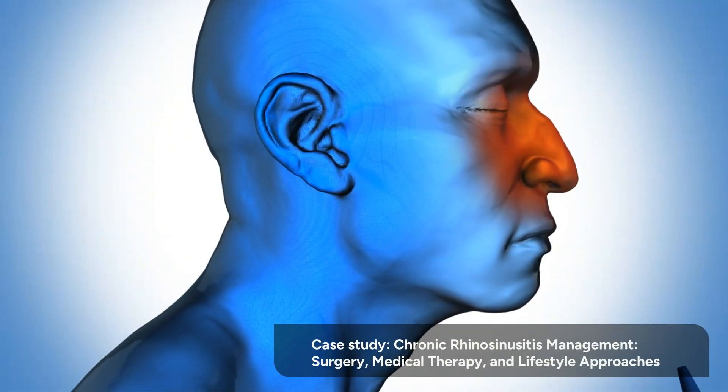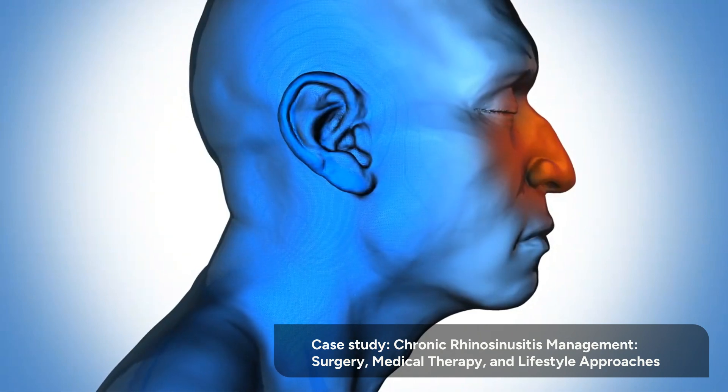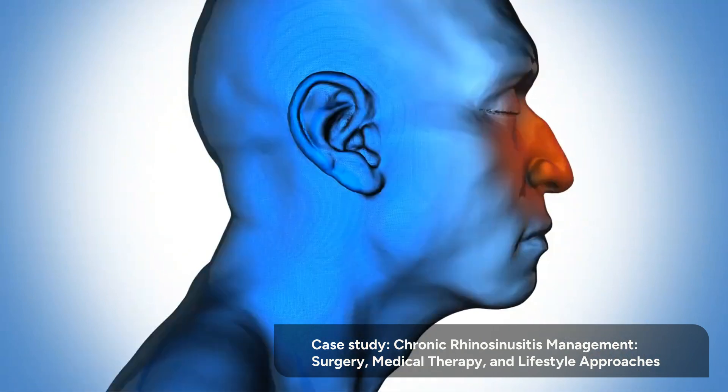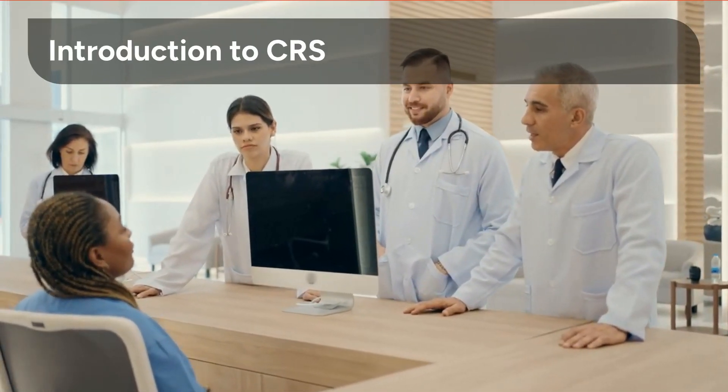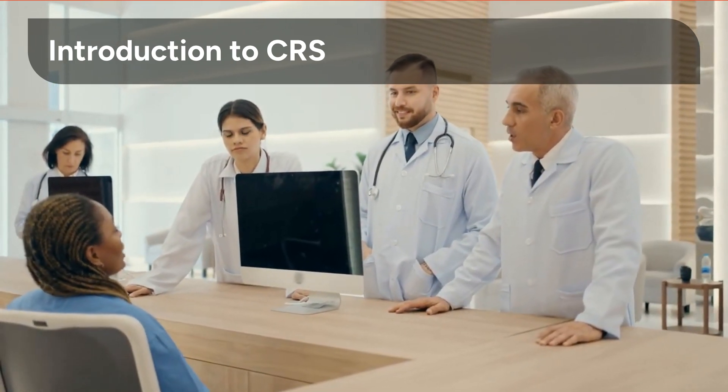Case Study: Chronic Rhinosinusitis Management — Surgery, Medical Therapy, and Lifestyle Approaches. Let's explore what it is and how to manage it. Chronic Rhinosinusitis is a persistent inflammation of the sinuses. Understanding this condition is the first step toward effective management.